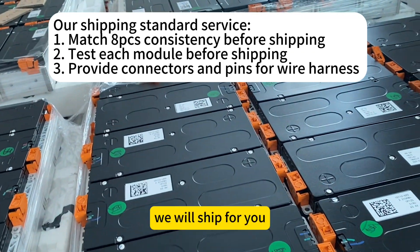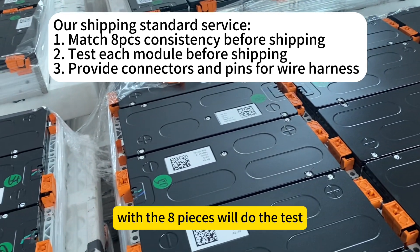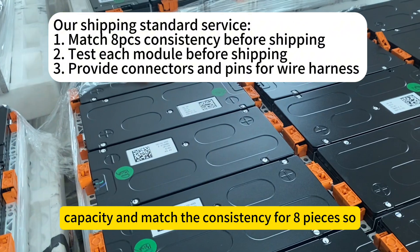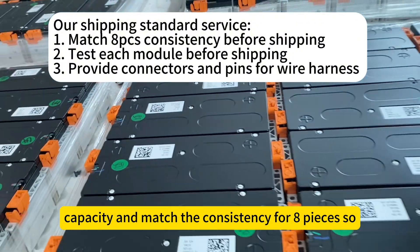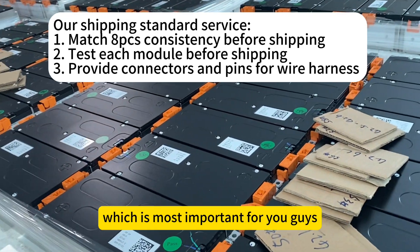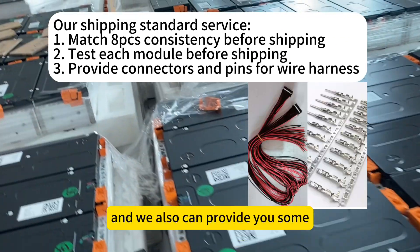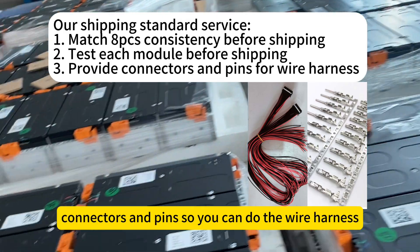After you order, our factory will ship eight pieces to you. We will test the capacity and match the consistency for all eight pieces, which is most important for combining into one car. We can also provide connectors and pins so you can do the wiring harness.